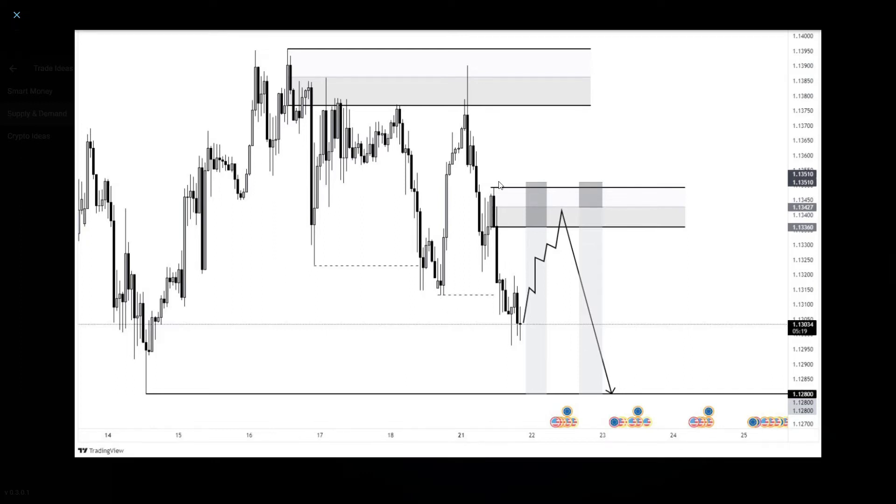But the market just went a little bit higher up to this level and gave some nice weak rejections at this area. Then it dropped a few pips but started to consolidate a lot. So unfortunately, we got a stop loss on this one.